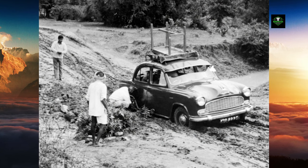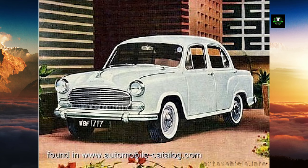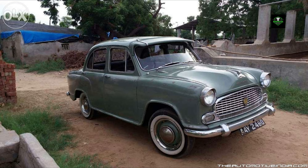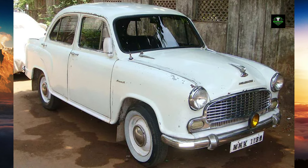Being one of the most ubiquitous early models of the Ambassador, numerous older versions can be found in restoration garages and in many Indian movies of that era. In its final years in 1975, it had no competition other than the Premier Padmini and its smaller rival, the Standard Gazelle. A short-lived estate and wagon model were also launched in the early 1970s, called the Ambassador Estate.